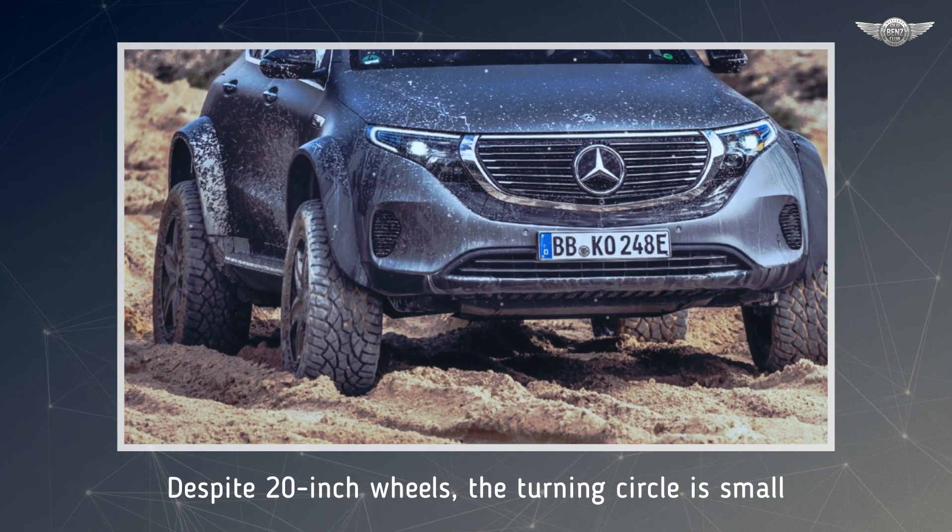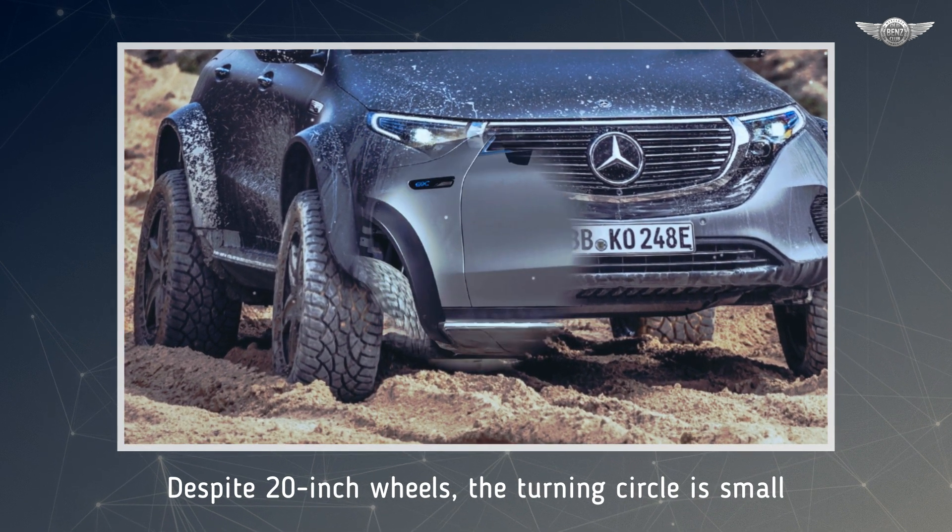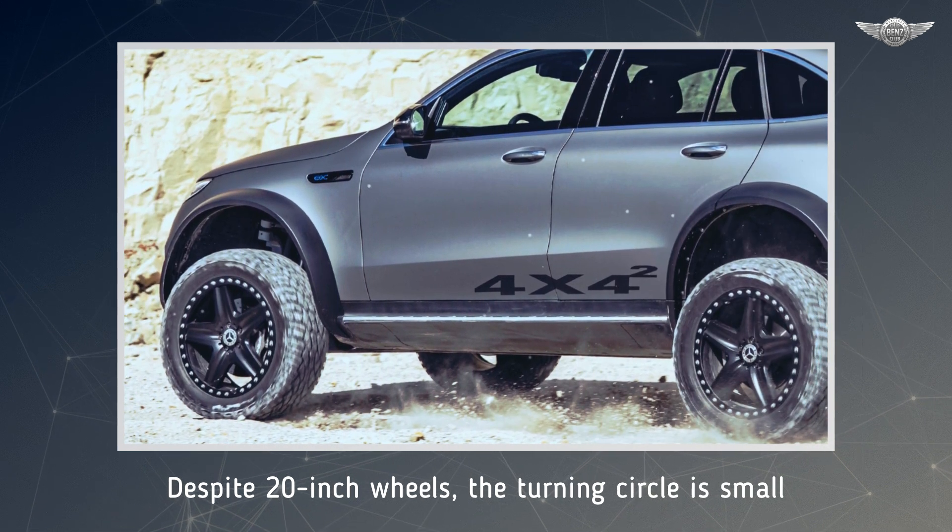The striking visual appearance is rounded off by the matte metallic gunmetal brake car film and the black wheel arch flares.